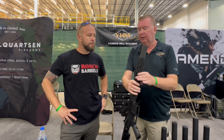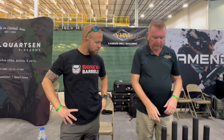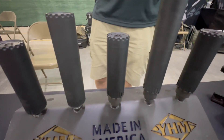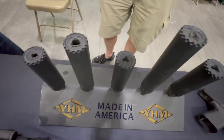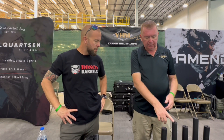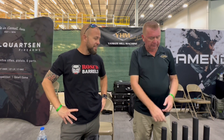To round out the rest of the line, we have our R9, which is very popular for PCC guns. And we have our brand new R45, which is a large caliber suppressor capable of handling .45, .308, 5.56, and even .45-70 — so it covers a wide range of applications.